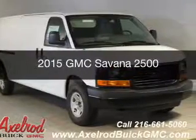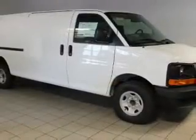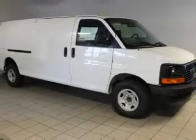This is a new 2015 GMC Savanna. It's powered by a rear-wheel drive engine and an automatic transmission.